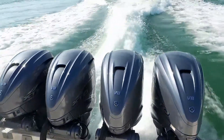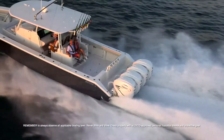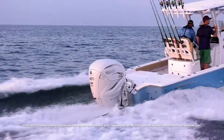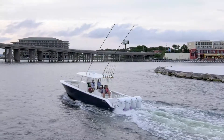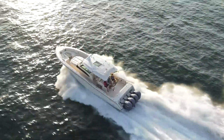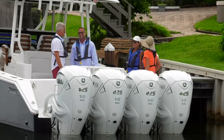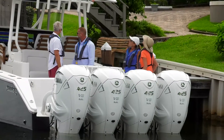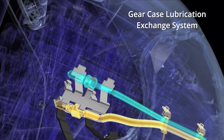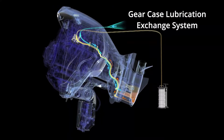The new Yamaha XTO Offshore Outboard extended its revolutionary design beyond power and thrust to provide extreme convenience to boaters. With owner convenience a part of its well thought out design, larger boats powered by the XTO Offshore Outboards can remain dockside for lower unit service. A unique gear case lubricant exchange system allows lubrication changes in the water, saving both time and money in providing routine maintenance.